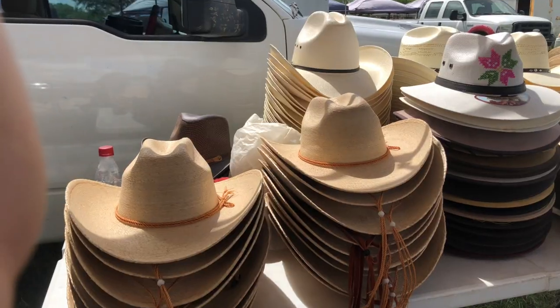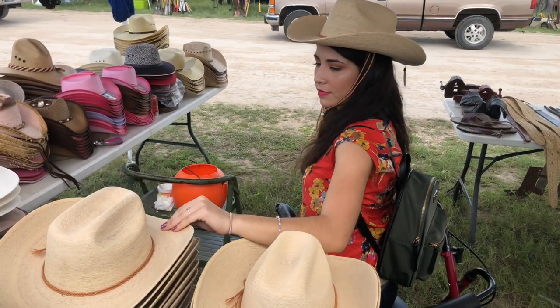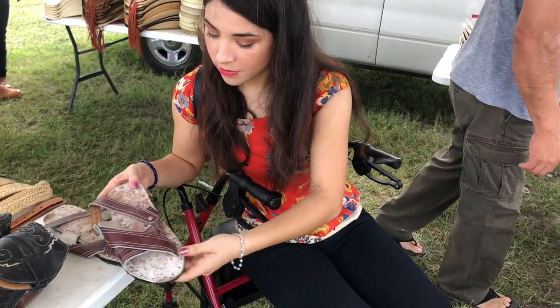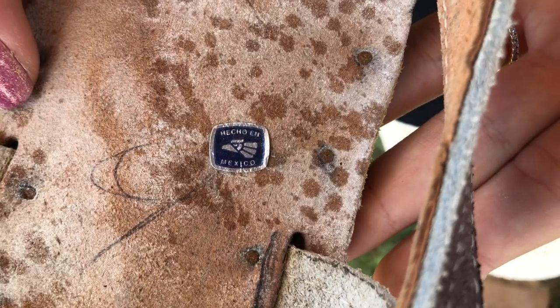We then moved on to the cowboy theme, or in Spanish, the rancho. There were hats, boots, belts, tools, and even authentically made Mexican items. For example, these sandals.